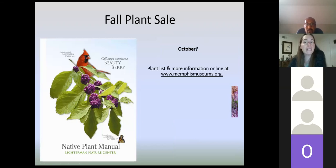Where can you get some of these plants? Hopefully at Lichterman — there's talk of doing a fall plant sale, potentially in October. Just check out our website for more information. The Botanical Garden and Dixon also do plant sales and will have a lot of native plants available.